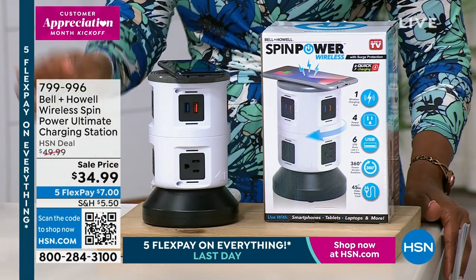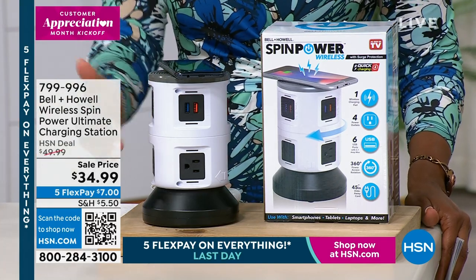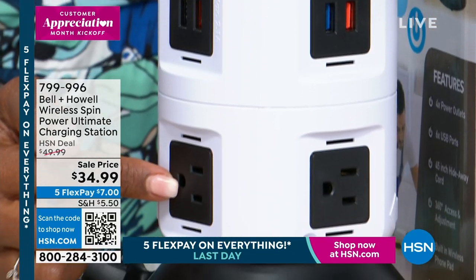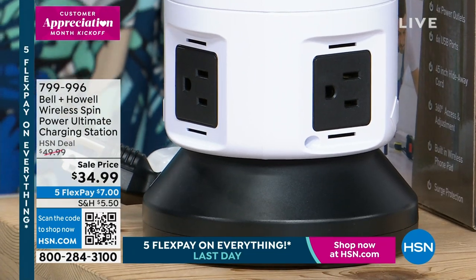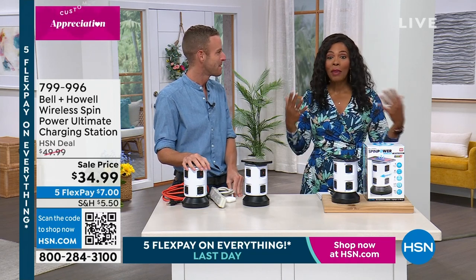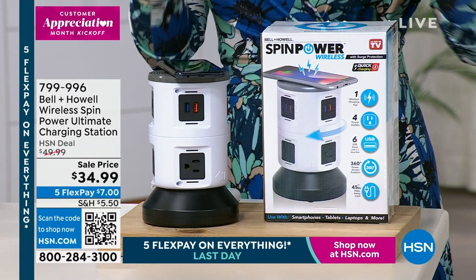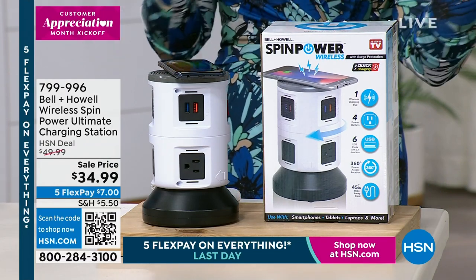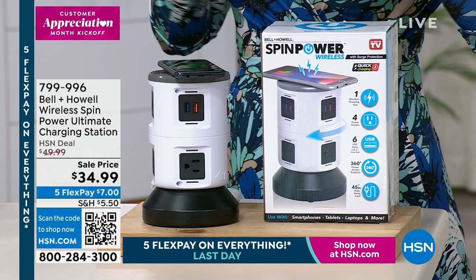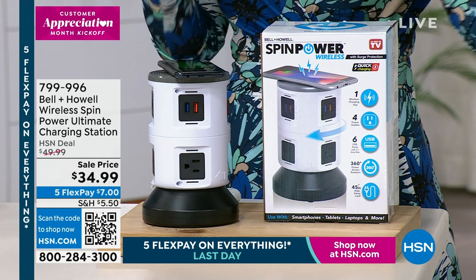This is an Apple iPhone 14 — it charges Apple, it charges Android, you just put it on and it charges. We're going to set our phone down somewhere — why not set it on the charger in the same place where our AirPods, earbuds, Kindles, Fire tablets, and laptops are also charging? None of the best electronics in the world can do anything if the battery is dead. Normally $50, today it's $15 off — the lowest price we've ever offered.